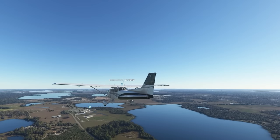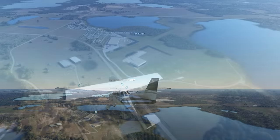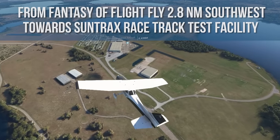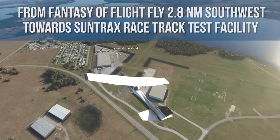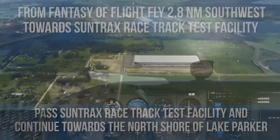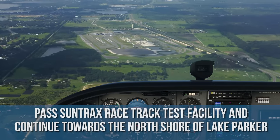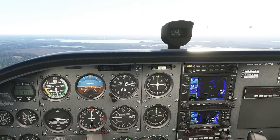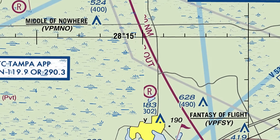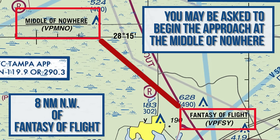Twins maintain an altitude of 2,200 feet MSL. Proceed to Fantasy of Flight, located north of I-4 and east of Lake Agnes, from the north, northeast, east, or southeast. From Fantasy of Flight, fly 2.8 nautical miles southwest toward SunTrack Racetrack test facility, pass SunTrack, and continue toward the north shore of Lake Parker. If the middle-of-nowhere transition is in effect, you may be asked to begin the approach at the middle-of-nowhere, which is 8 nautical miles northwest of Fantasy of Flight.